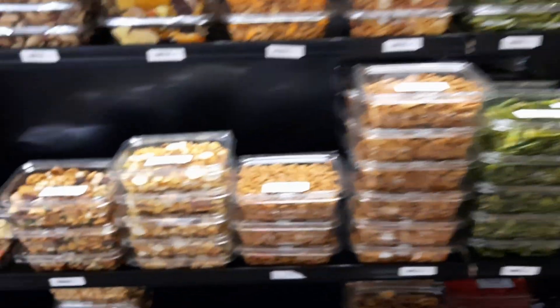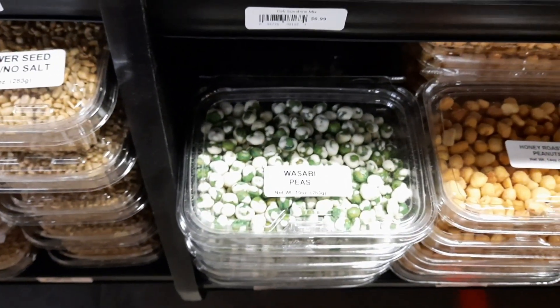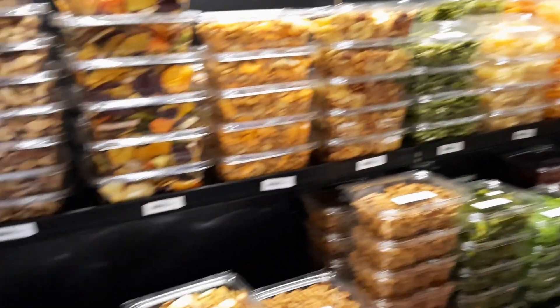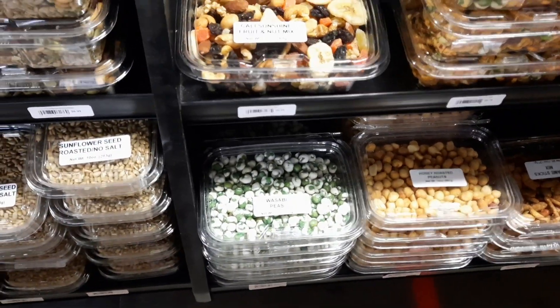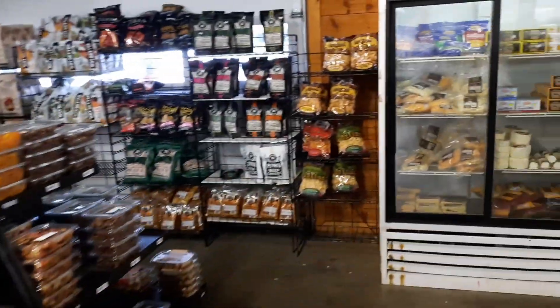I have to tell y'all something funny. They've got wasabi peas here. We were at the farmer's market up in Asheville - tell them about your experience with the wasabi peas. The guy had samples out and I told her that the white stuff was sugar and they were lime flavored. Oh, you ought to see her face. It's been a long time - she hasn't trusted me since.